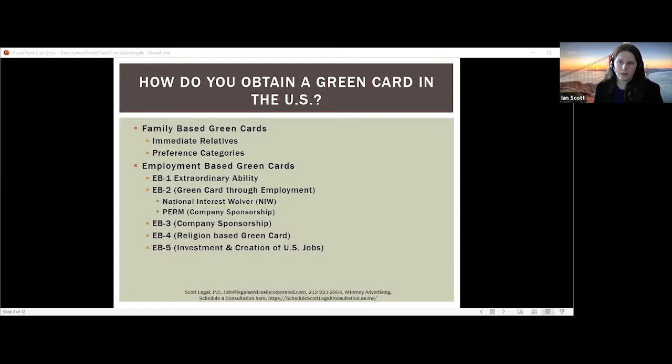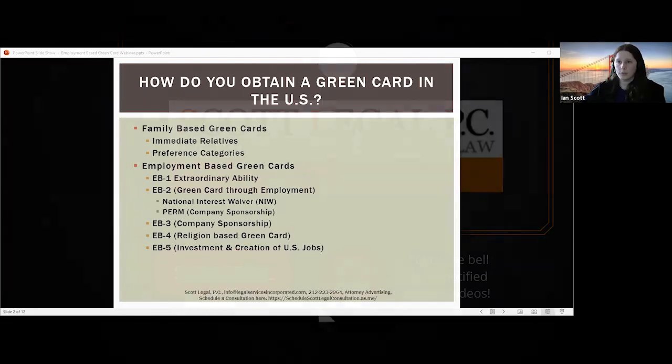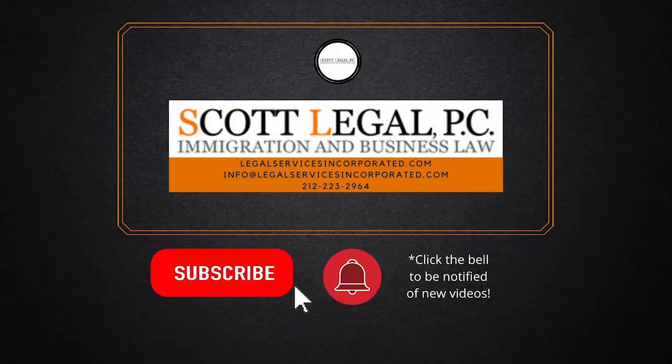There's also the EB2 green card, which can either be for the national interest waiver or through employer sponsorship PERM process. For the national interest waiver, people with a master's degree or higher must demonstrate exceptional ability and show that they merit a waiver of the job offer and labor certification process because it would be in the national interest of the United States. You have to show that your endeavor has substantial merit and national importance, that you have the ability to advance the proposed endeavor, and that on balance it would be beneficial to the US to waive the requirement of the job offer and labor certification.